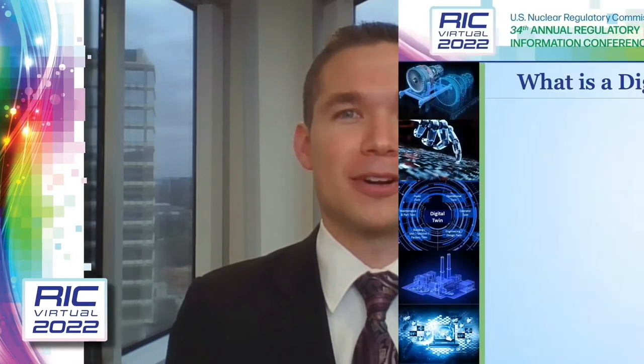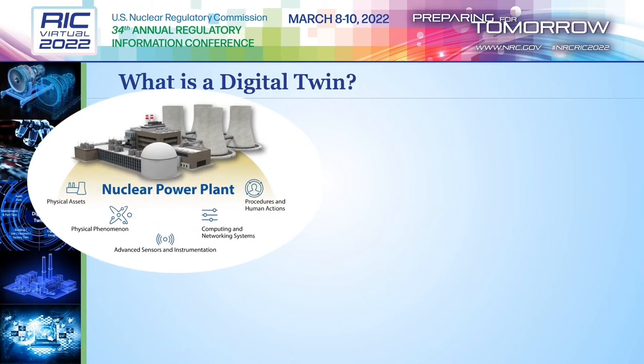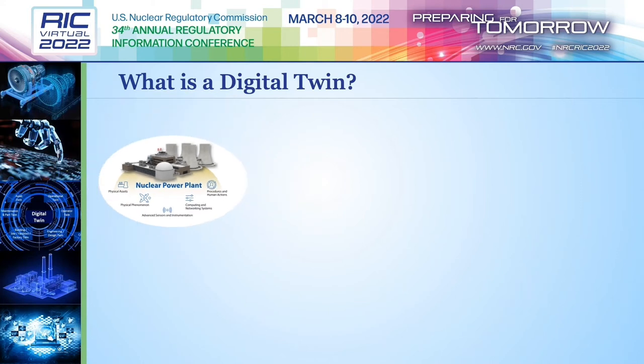Hello and welcome to our Digital Twin Future-Focused Research Project. My name is Jesse, and I'll be kicking things off. So let's begin with a question: what exactly is a digital twin? For our project, we describe a digital twin as part of a nuclear digital twin system with four basic parts. The first part is the real world or physical plant, which includes all the plant's structures, systems, and components, as well as associated physical phenomena, procedures, and even the human actions needed to safely produce nuclear power.